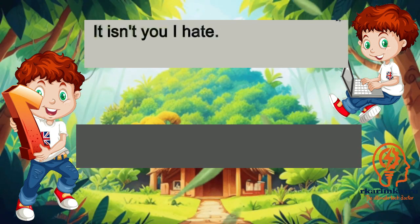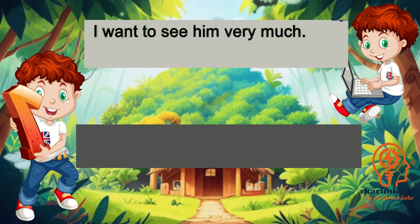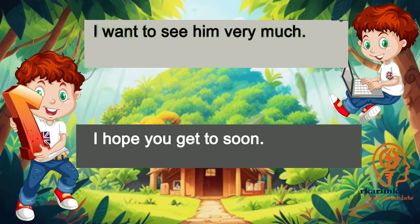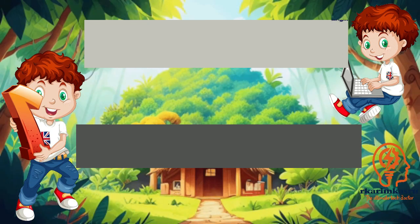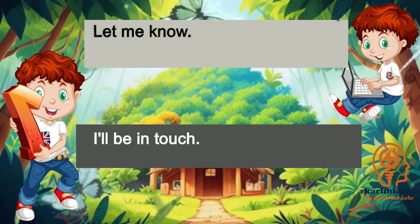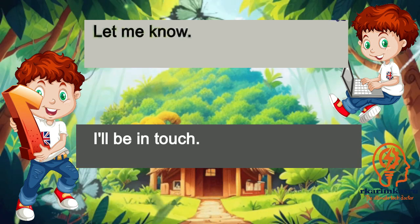It isn't you I hate. That's a relief. I want to see him very much. I hope you get to soon. Let me know. I'll be in touch.